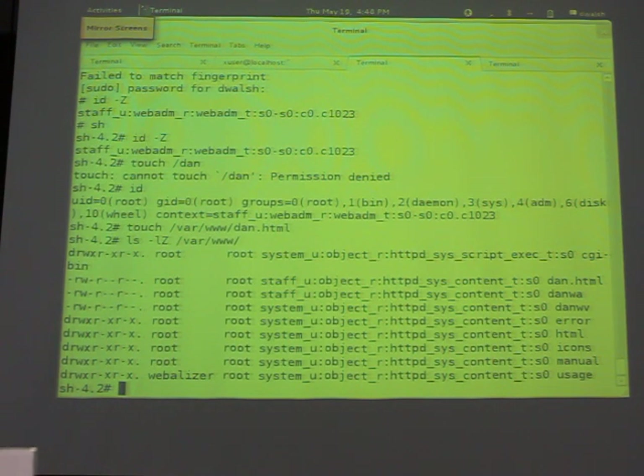You can all go home, install your RHEL 6 boxes, set up your user account with Staff_T, and log in as WebAdmin_T and get a whole room of about 50 people to go 'oooh.' You can start and stop the Apache server.